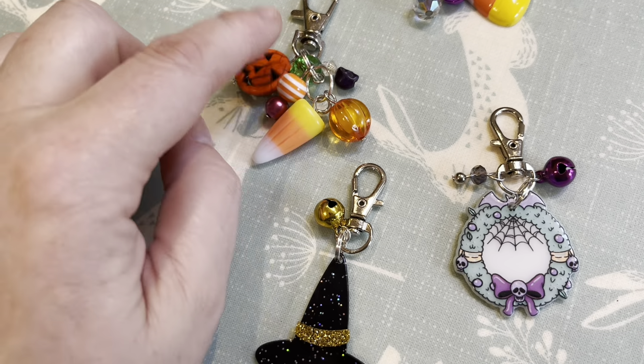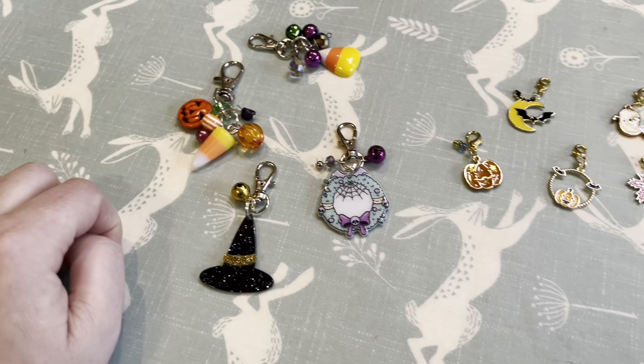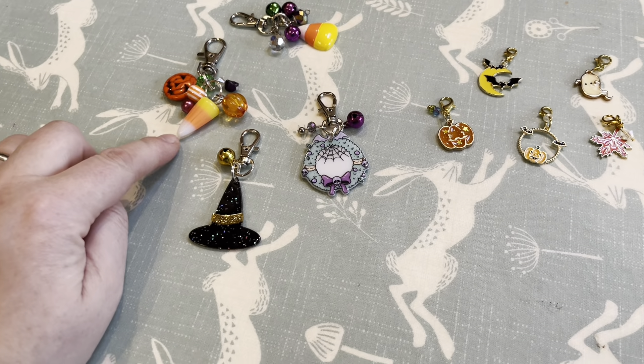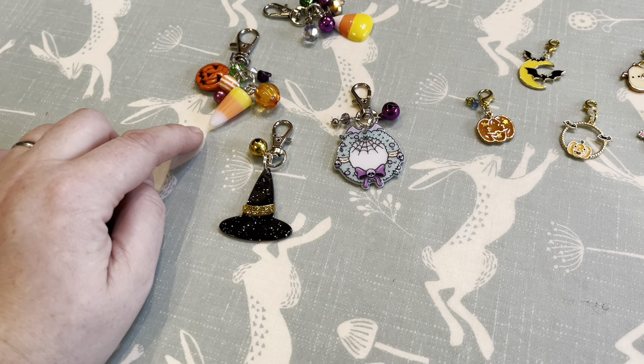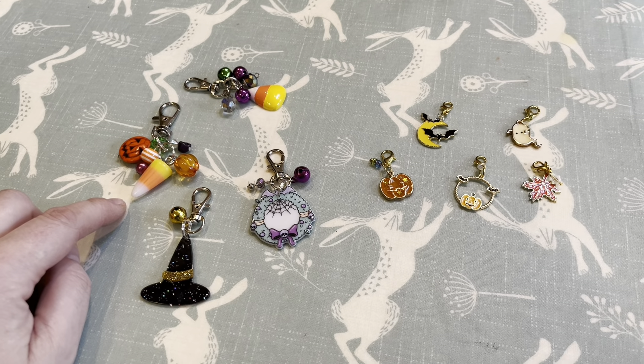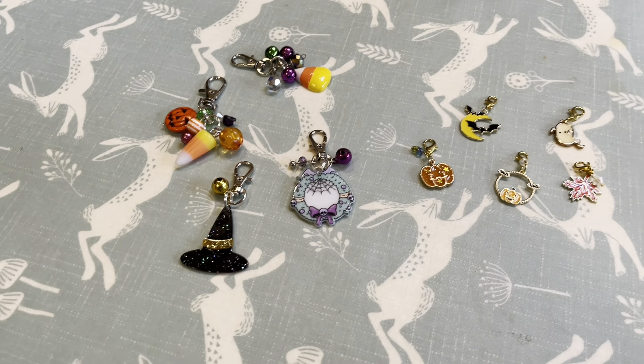I have got some of these though — I just need Johnny to drill holes in them and glue the eye pins in for me, so I'll be able to do that later. I'm going to set up and do some progress keeper and stitch marker making and some bag charm making.